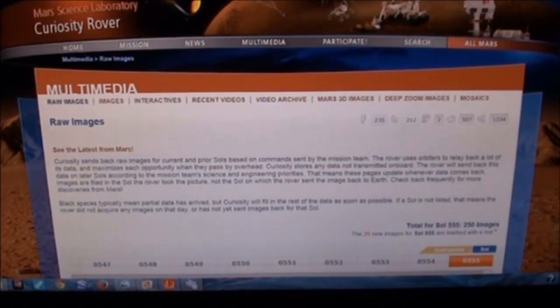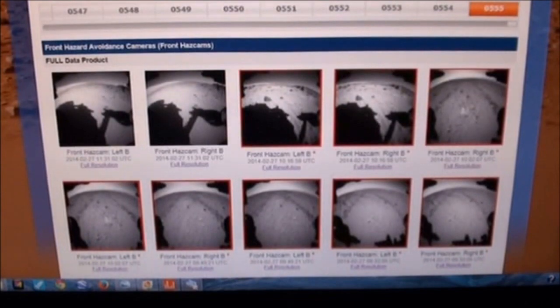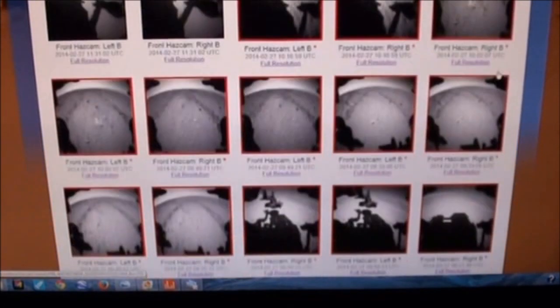Hi everybody, this is Roger in Kansas City, and here we are back on Mars. We're going to take a look at day 555 from the Curiosity Rover — that was a picture from February 27th of 2014.